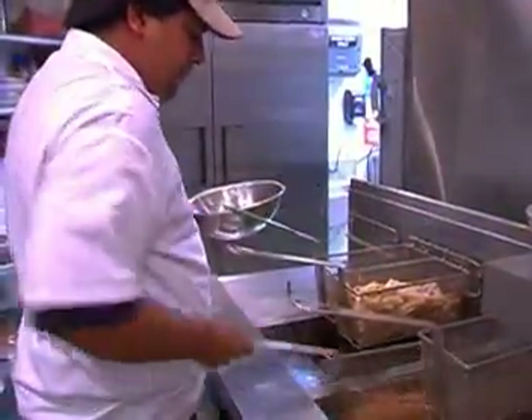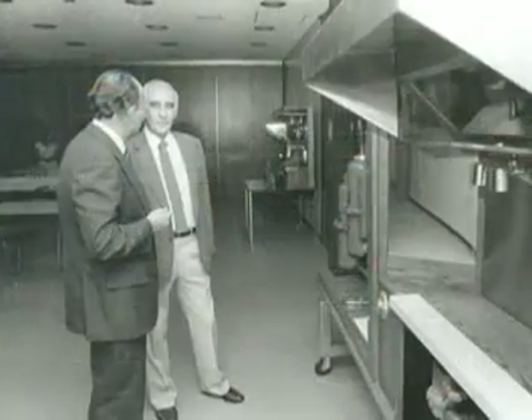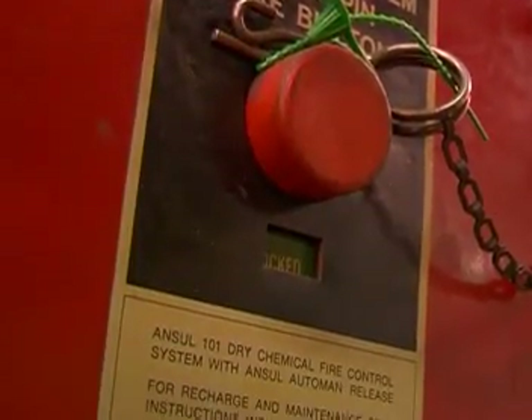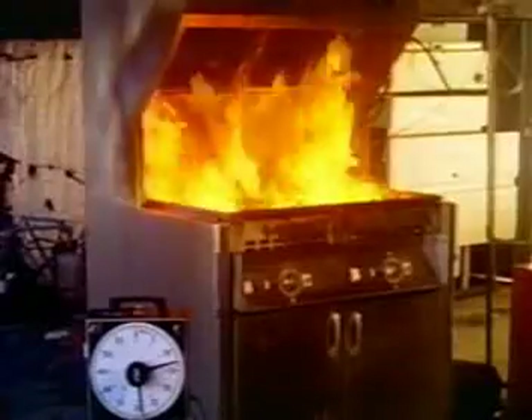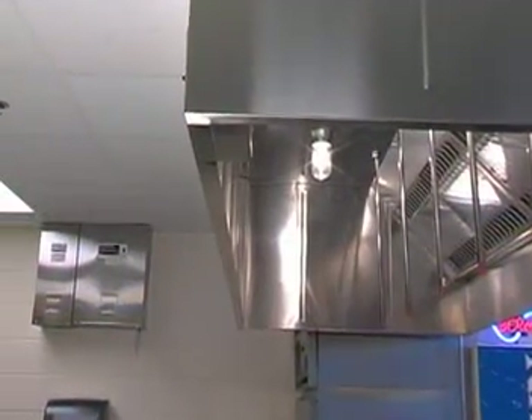The restaurant kitchen by nature is prone to fire. In the early 1960s, Ansell designed the first restaurant fire suppression system. Using a dry chemical extinguishing agent, the system piping, nozzles, and detectors were installed under the kitchen hood over the hot appliances. This system would become a genuine life-saver and eventually evolved into the R-102 restaurant fire suppression system we see today.